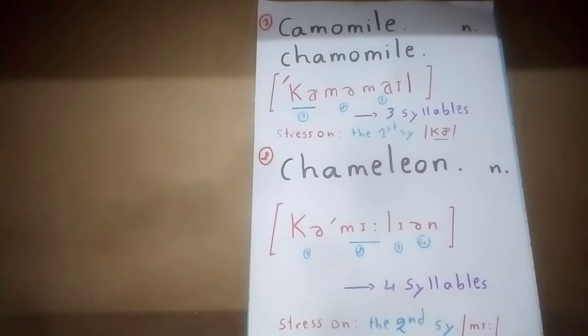Hello, welcome back to Pronunciation Learners for another lesson of English pronunciation. In this lesson we are going to learn how to pronounce these two words: the first word is chamomile, and the second word is chameleon. Let's begin.